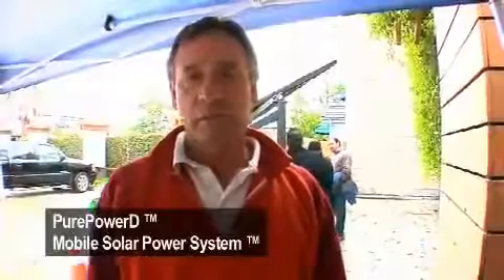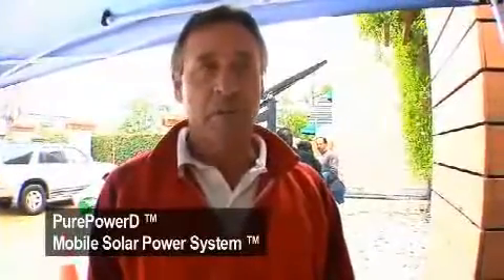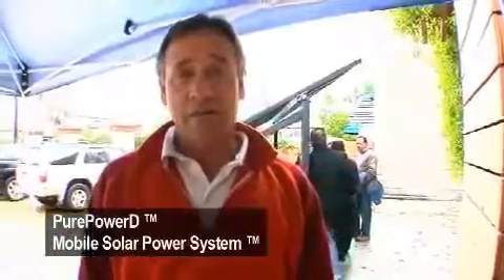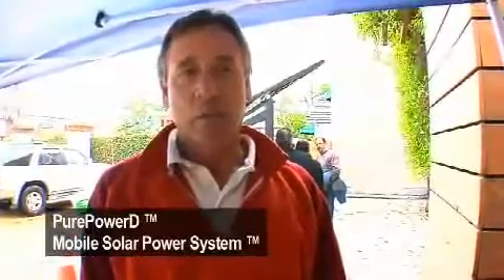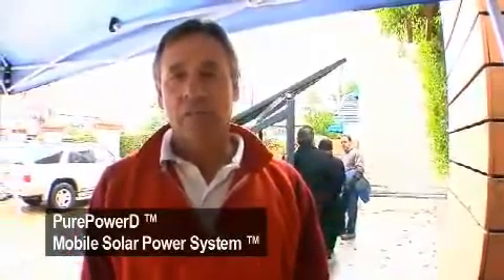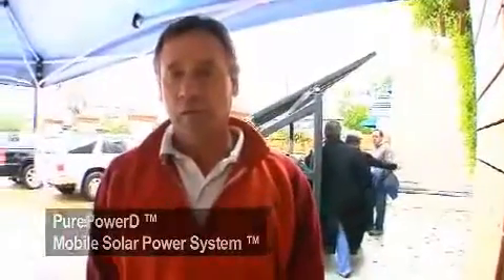The solar seems to be an option that satisfies all those needs at pretty much the same price, if not cheaper, and we like the quiet. We actually do have conditional use provisions on our plan that we cannot exceed 60 decibels in sound with any piece of equipment, and most of the diesel generators are right at 60 or 65, even the quiet ones.